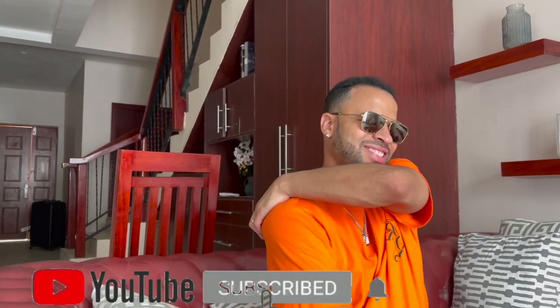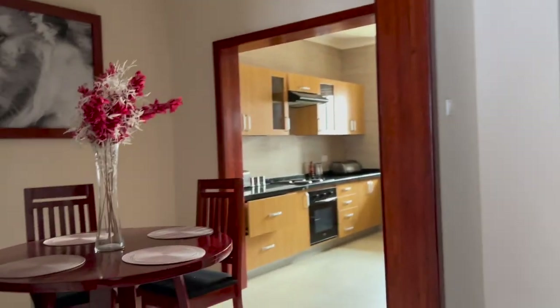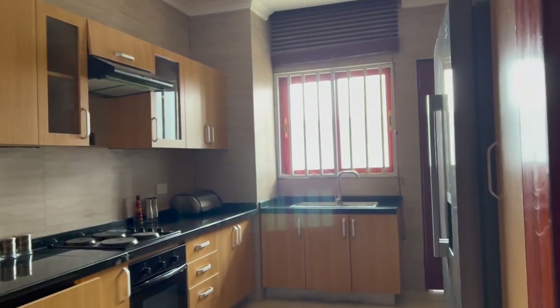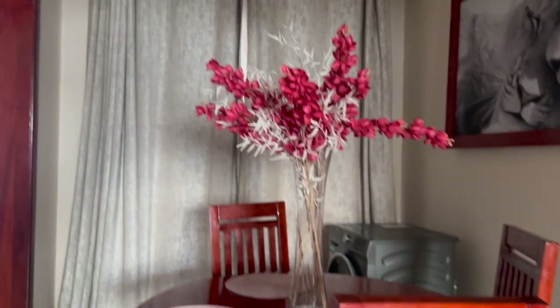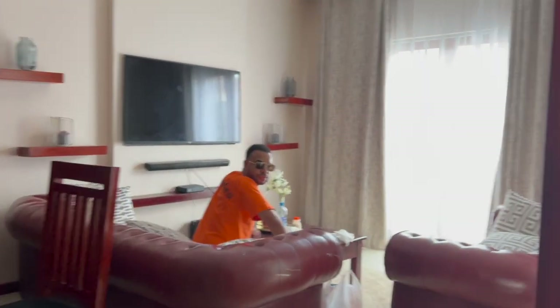Hi guys, so we're back at the apartment. We didn't get to do a proper tour, so I'm just going to show you guys a little bit. This is the kitchen — it's nice and quiet, it's got everything. This is the dining area, and this is the living room.